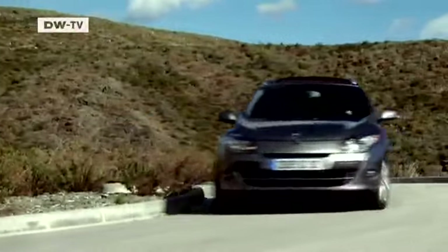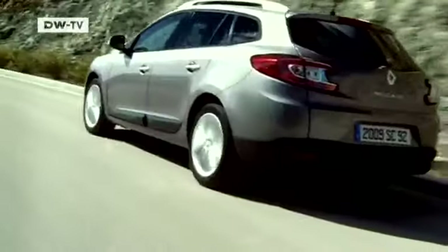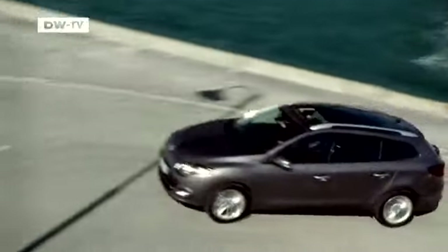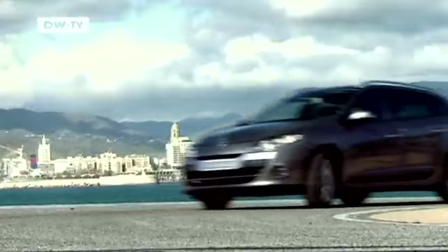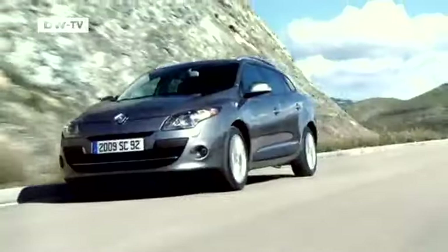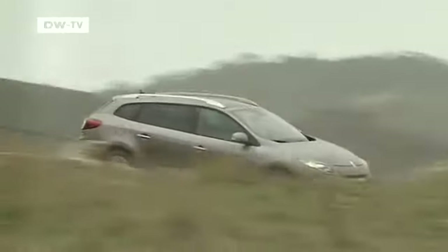Renault presents the station wagon version of its current Mégane lineup. Despite being fully featured, the car's base price in Germany is only 18,950 euros, 600 lower than that of its predecessor. The developers have again paid special attention to safety — six airbags are standard. In the Mégane Grand Tour, Renault offers five petrol and four diesel engines, and for the first time, a continuously variable automatic transmission that enables the motor to run at maximum efficiency at all times and to use less fuel.